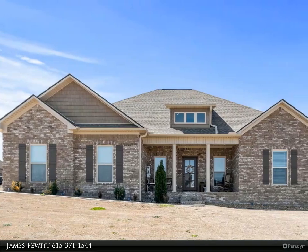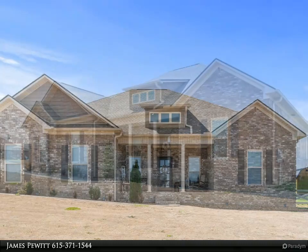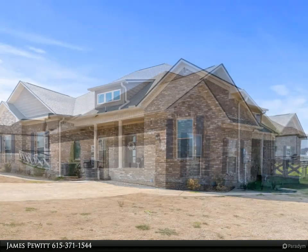One level living, three bedrooms, large open floor plan, gas stove, separate dining area, fenced backyard, covered porch, and back patio, which provides great outdoor living space for relaxing or entertaining.